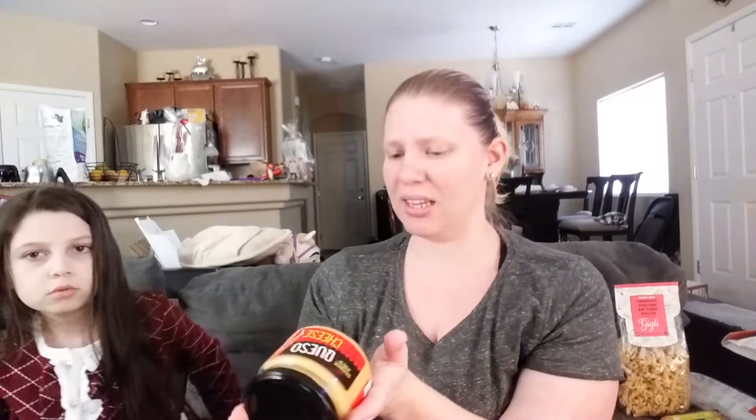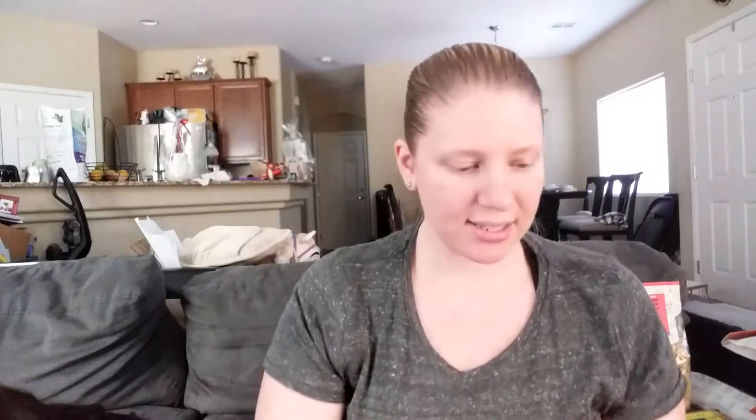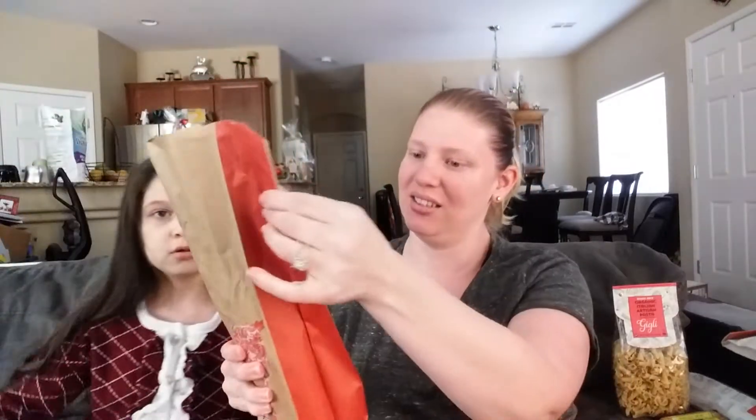A couple more items. We got queso cheese dip — we're going to try that. And the sriracha dragon sauce. This little boy is going to try it. It's the green dragon's brother — how cute is that? That is so cute.